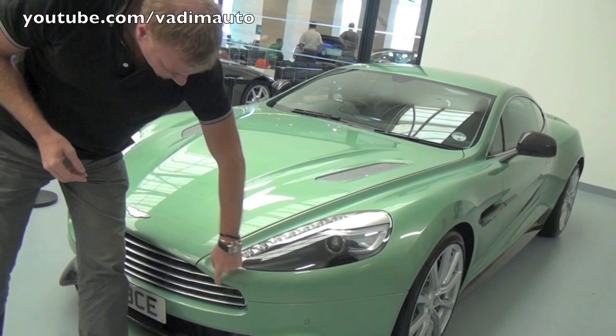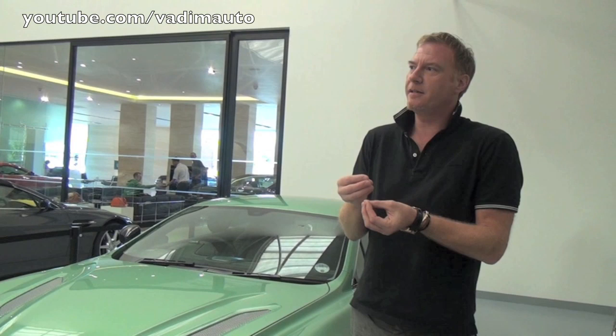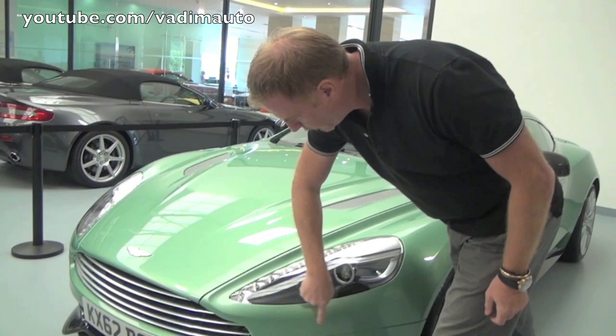I talked about this line here, which comes from the grille — it's so important, as it is a line that is consequent. Aston Martin design has what we call consequent lines, which means lines have a meaning. They start somewhere and they finish somewhere. This line comes all the way through the grille and all the way up and over the car.